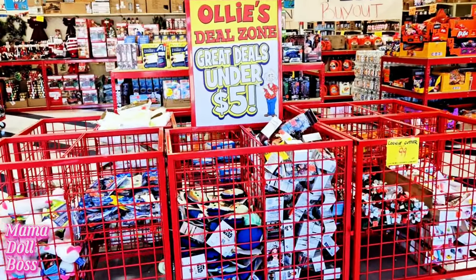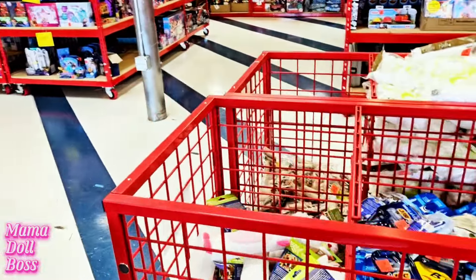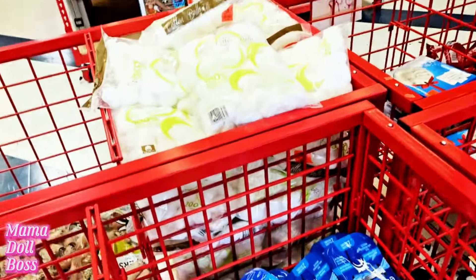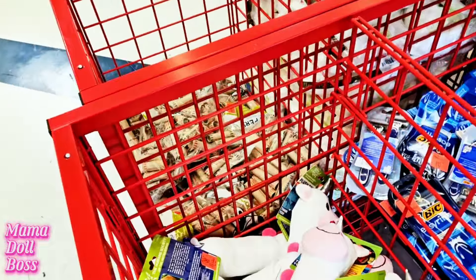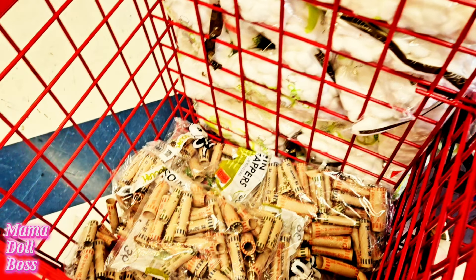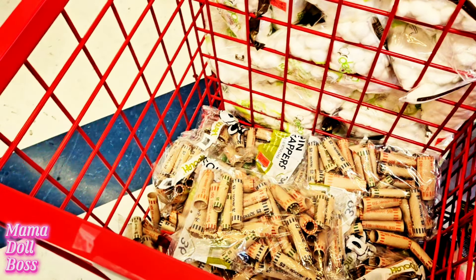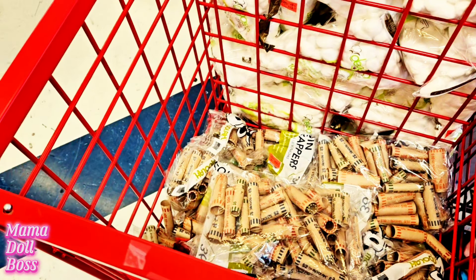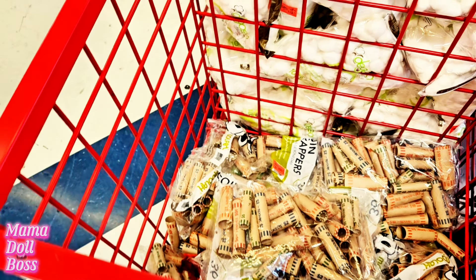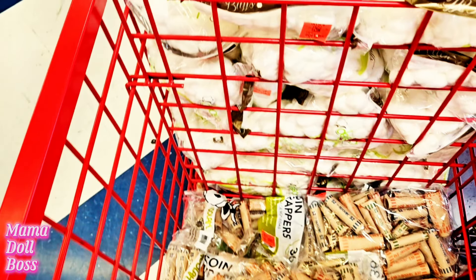I did gravitate to the great deals under five dollars to see what I could find. I didn't find anything miniature-related, but I did gravitate to those coin wrappers because they were a really good price — only like a dollar. I grabbed a couple because my husband always has a ton of change; I think we have at least three hundred dollars in change. They were a great price.